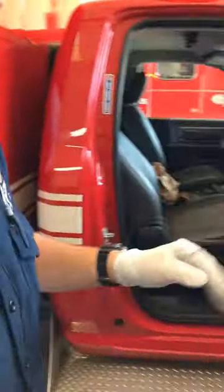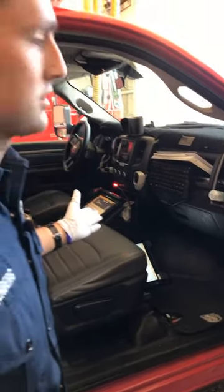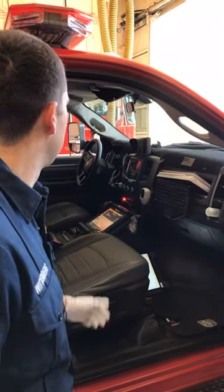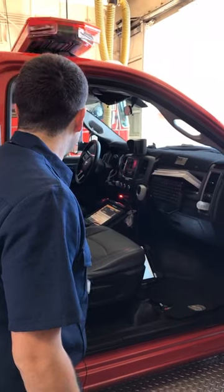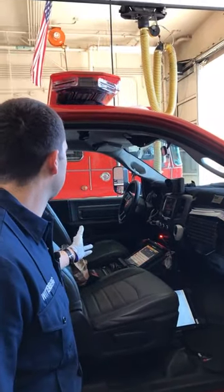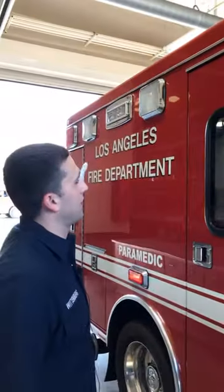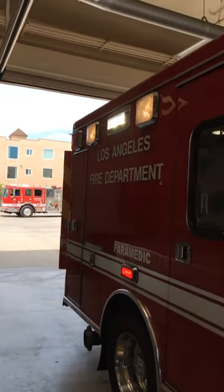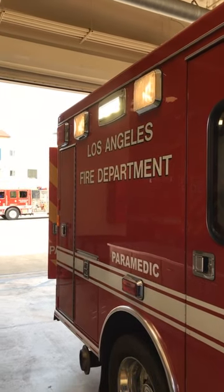Inside the cab, this is where we get our calls. It's called the MDT — mobile data terminal — where we get all our call information. We're able to push in-route and on-scene to update our status to Metro, which is our dispatch center. We have all of our light controls here, including our scene lights. If we need to light up one side of the vehicle, we have very bright floodlights. If it's really dark out, we can use those to light up the scene so we can see what we're doing.